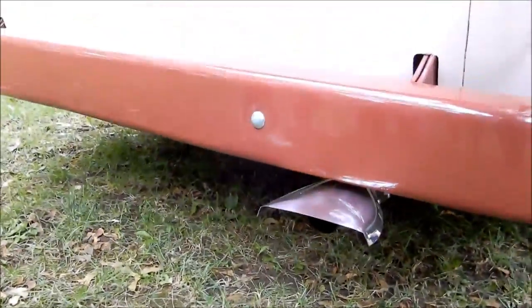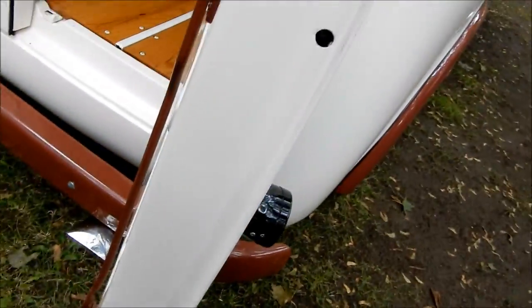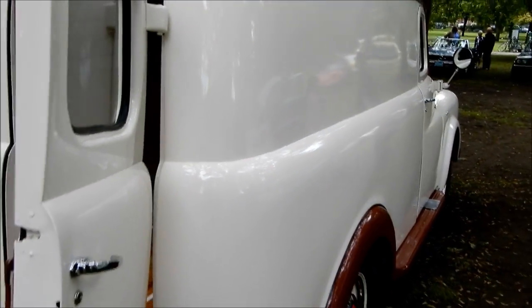This exhaust tip is not original, but people put these things on old cars back then just for a little decor. And this is so it locks — this is so it locks the door. Very nice.